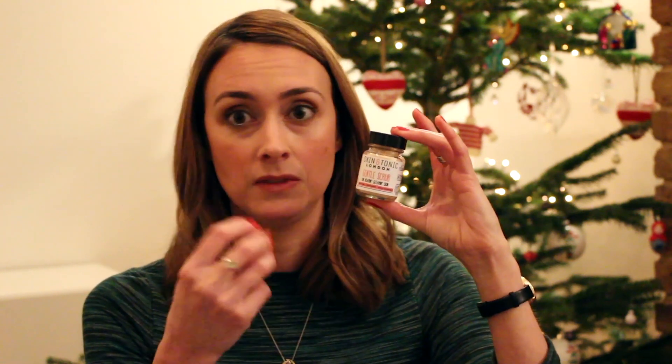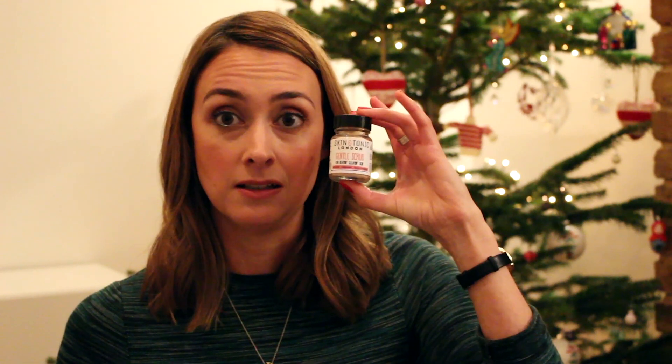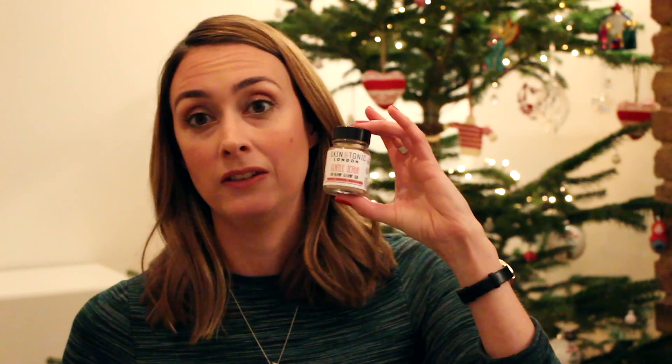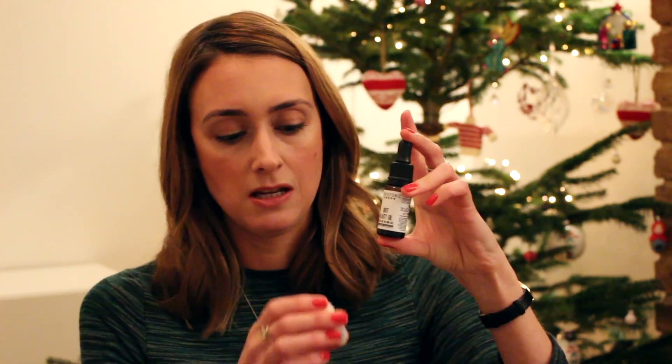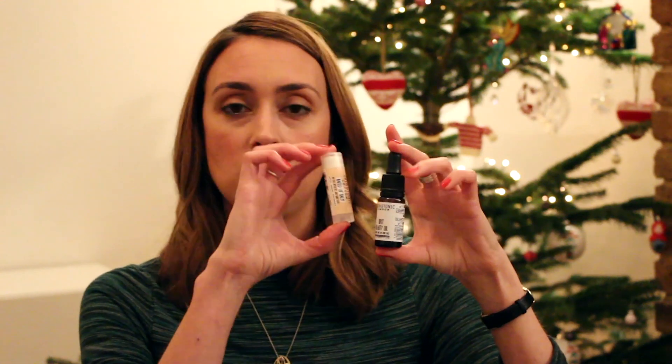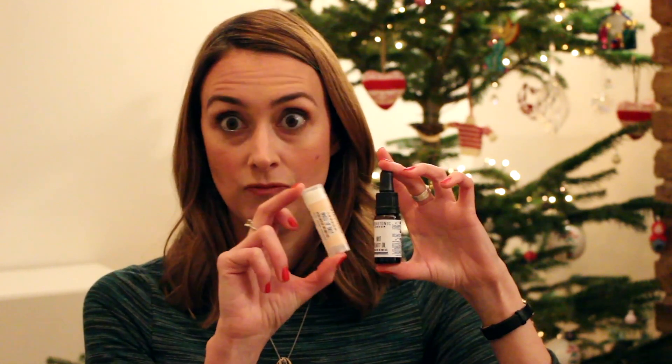The Gentle Scrub is really nice. This doubles up as a mask as well. You can mix some yogurt or honey — natural honey, manuka honey, or raw honey — in with this and it makes a great face mask. As a scrub you just add a little bit of water and it lasts for ages, even the tiny one. And then you get the Brit Mini Oil, a little mini version of that, and a full sized version of the Naked Lip Balm.